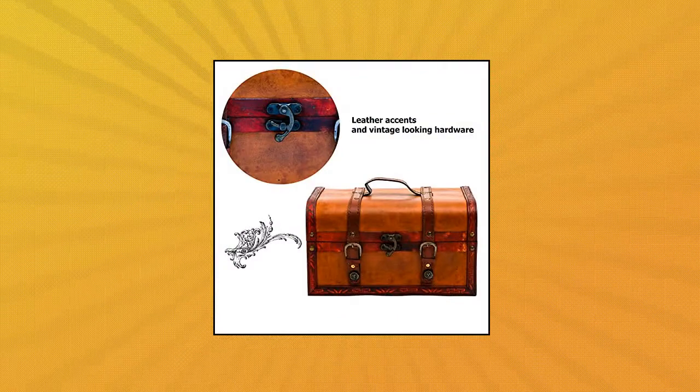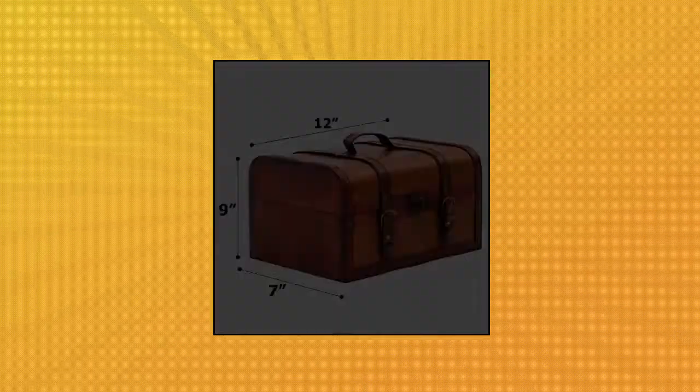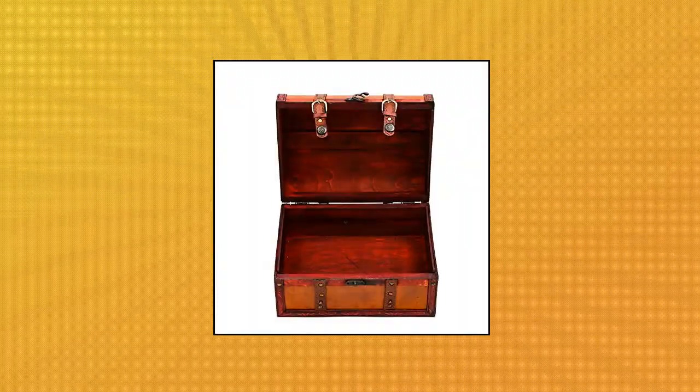Trademark Innovations. The chest measures 12.5 length by 7 width by 9.25 height. 12.5 Decorative Wood Treasure Chest Box by Trademark Innovations.